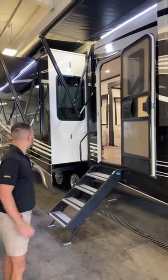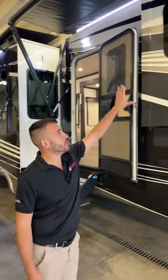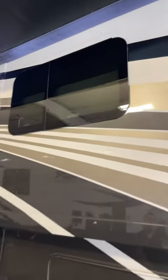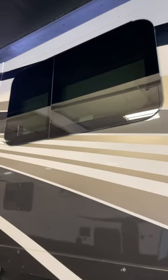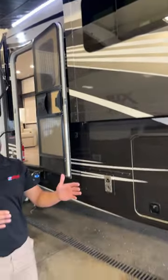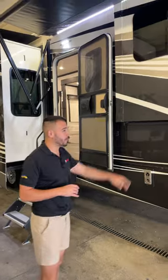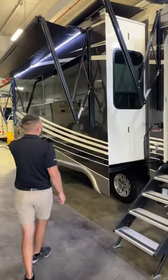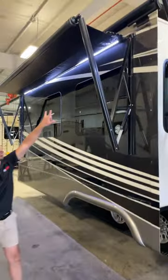You'll notice we have the tinted fiberglass windows — those are going to keep heat out of your fifth wheel and they look great. While we're traveling down the road, people are going to be turning heads because it's beautiful inside and outside with the frameless tinted windows and the full body paint all the way down.